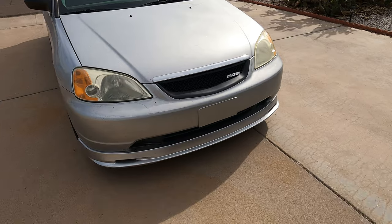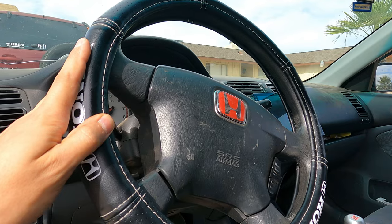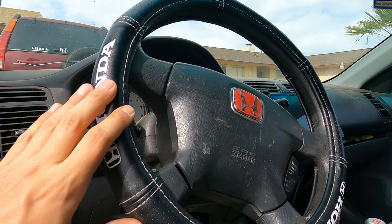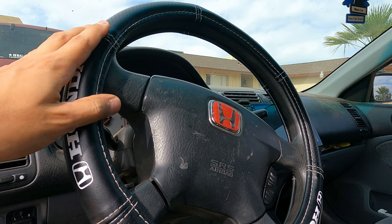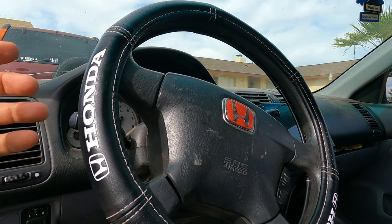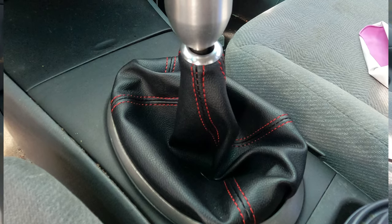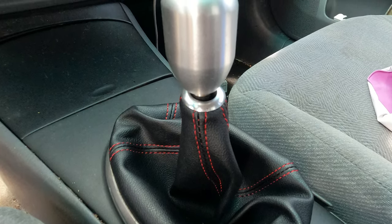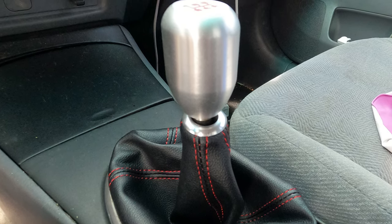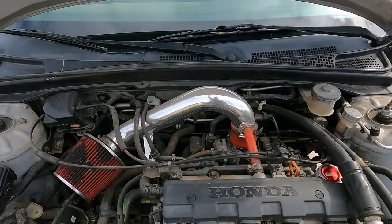Now let's go inside. One add-on was a Honda steering wheel cover — it gives you more grip, protects the steering wheel, and just looks better. It says Honda on it. We also have the replica Type R badge on the steering wheel, and we just installed a Type R style shift boot with red stitching and a Type R style shift knob. It looks great and makes the car look more aggressive.